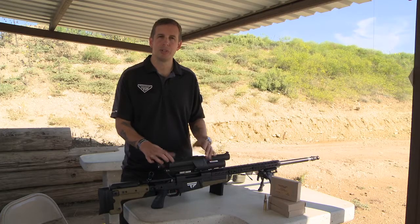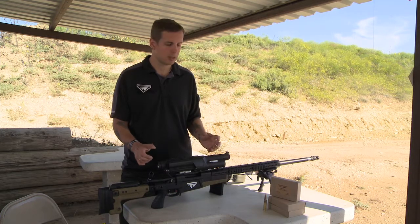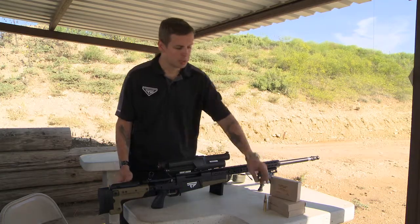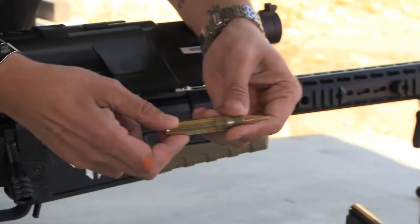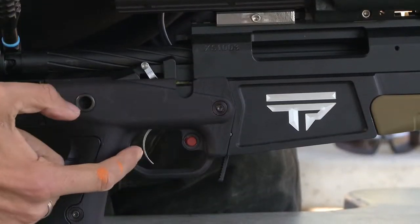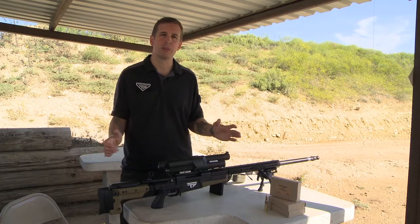Essentially what we've done is put Jet Fighter lock and launch technology into a firing system. We take a conventional bolt action firearm, precision loaded ammunition, a network tracking scope, a tag button, and a guided trigger. We put it all together into one firing system.